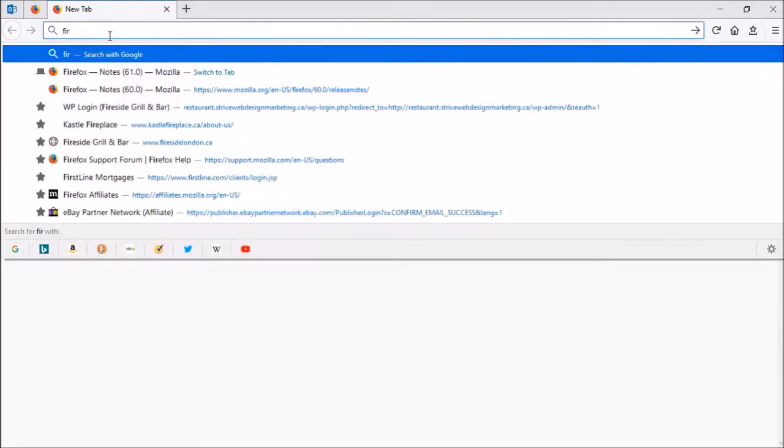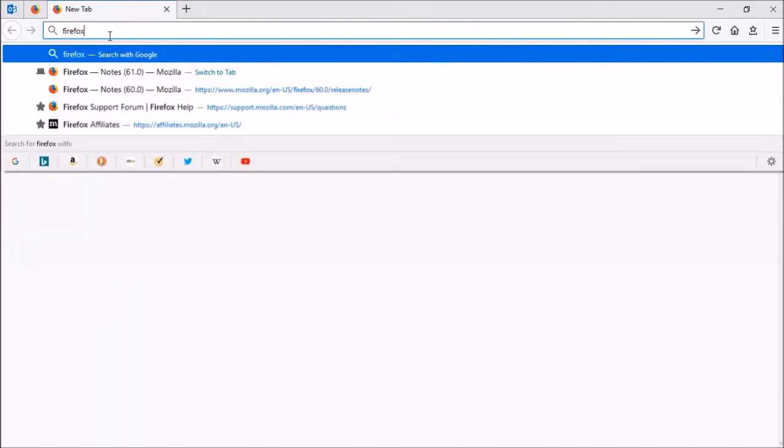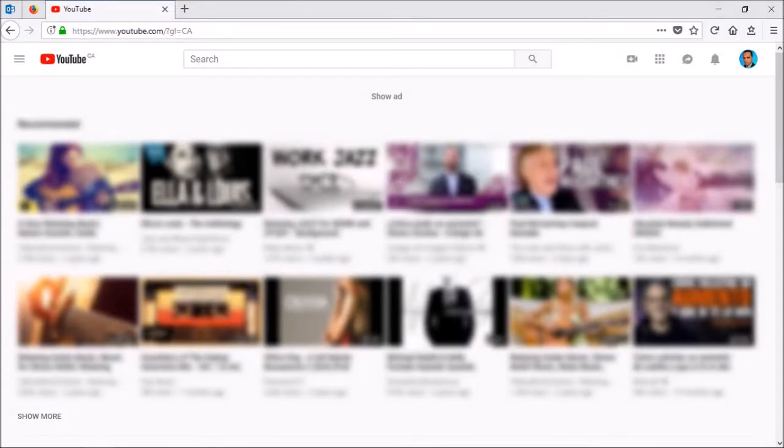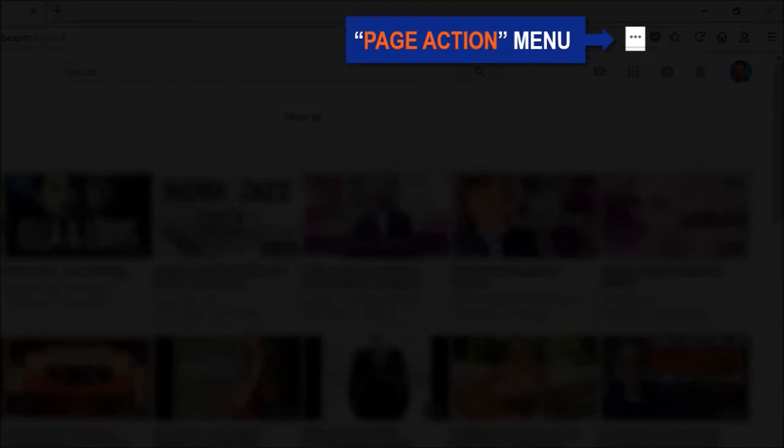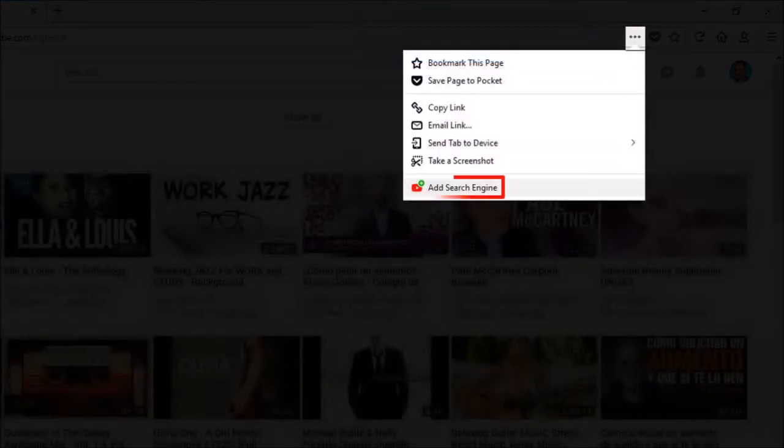In Firefox 61, Mozilla makes it easy to add search engines to the address bar search with a new tool. Essentially, when you visit a web page that provides an open search plugin, you will see an option in the page action menu to add the search engine to your list.